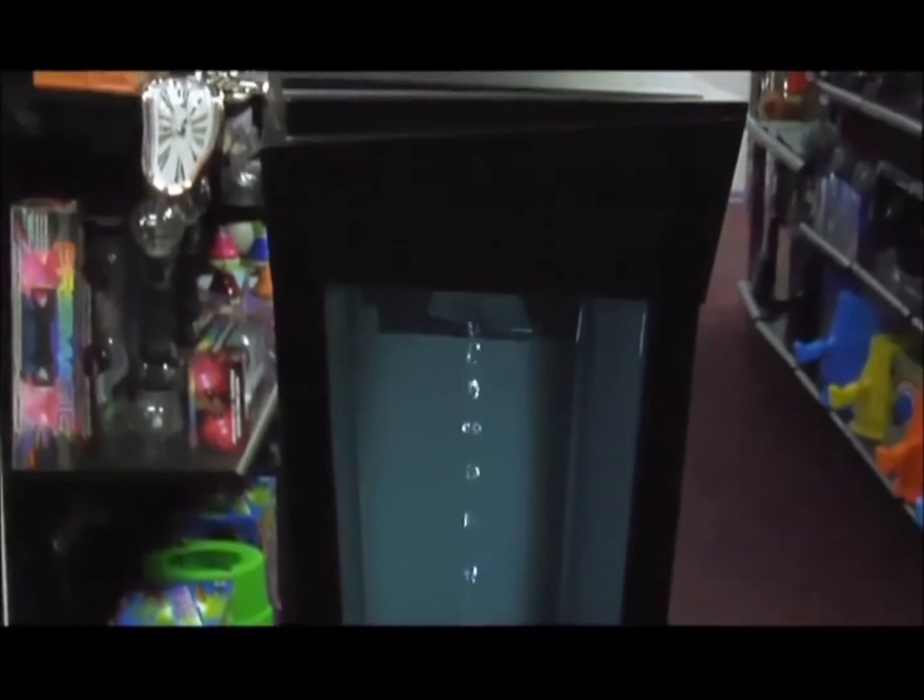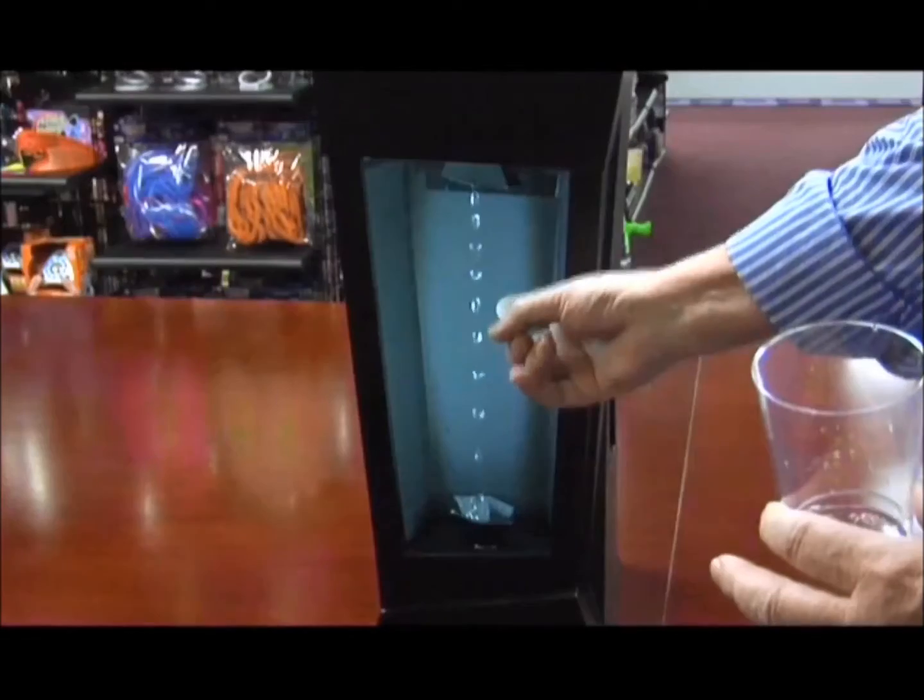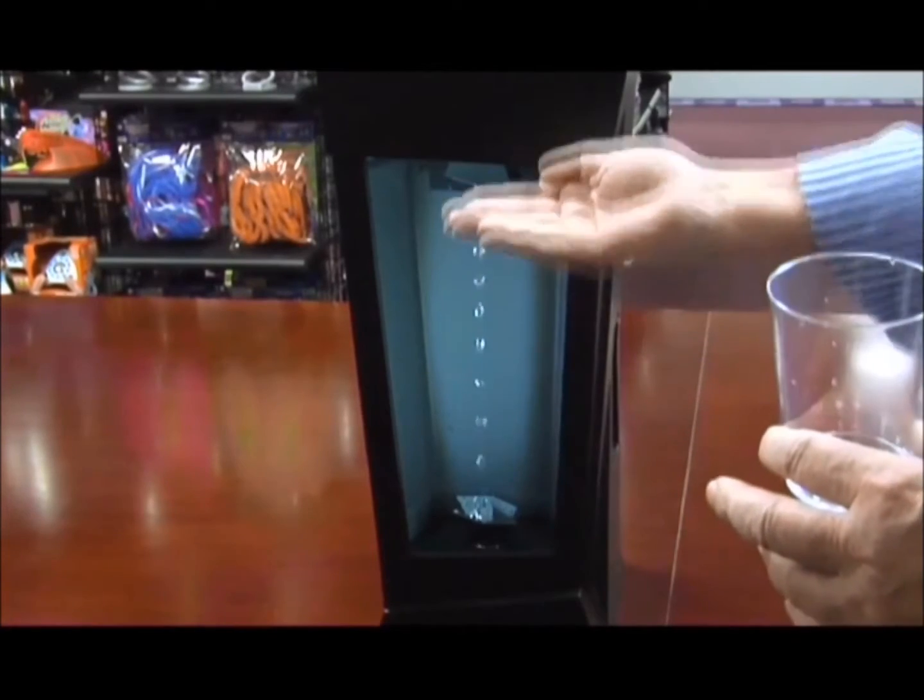Your mind tells you it's impossible. In fact, everyone will think the same. You cannot defy gravity, but this kinetic work of art seems to be doing just that.